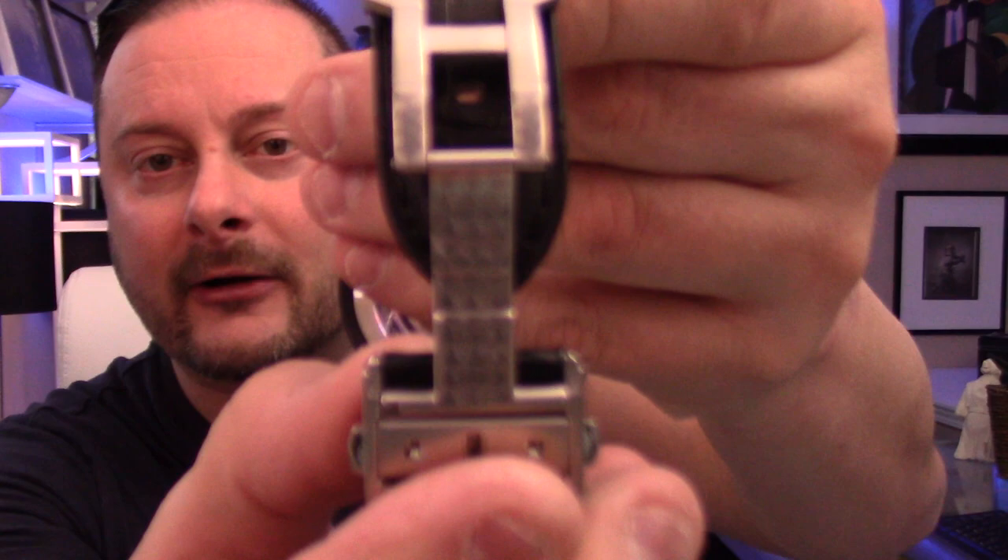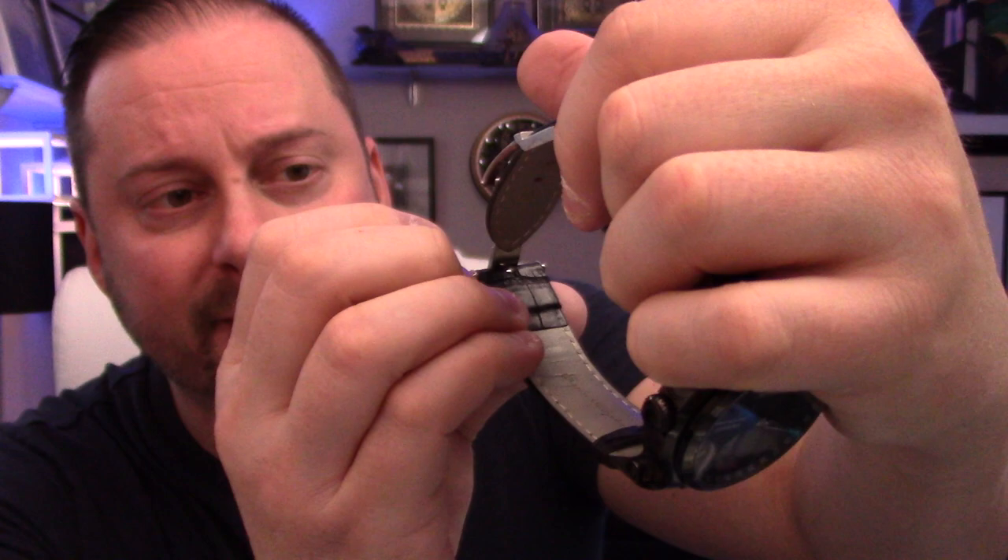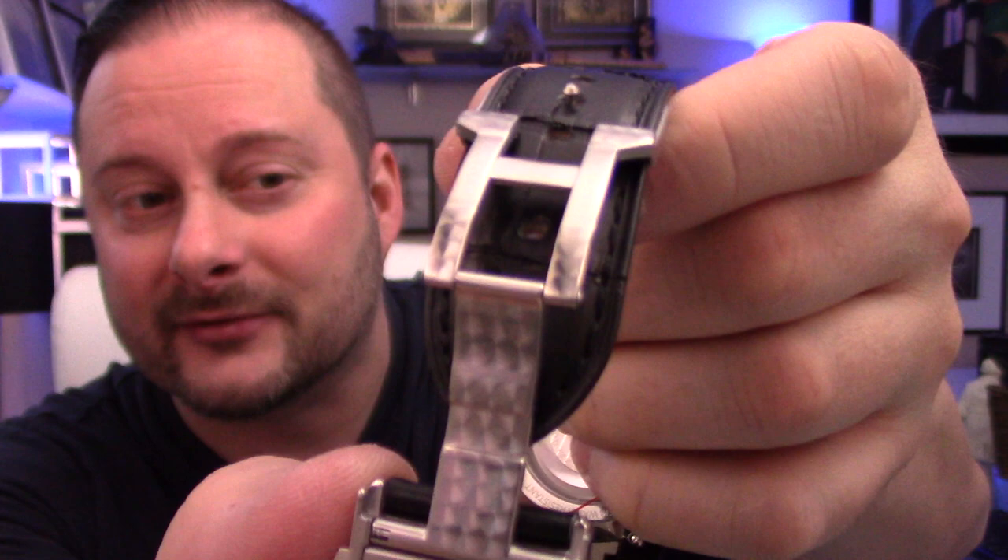Even the band — look at the back of the clasp here — how they've decorated it is kind of classic to Renato. I've seen a lot of their clasps: they have a milled clasp with a swirled pattern. It's not just a piece of stainless steel, it's decorative.